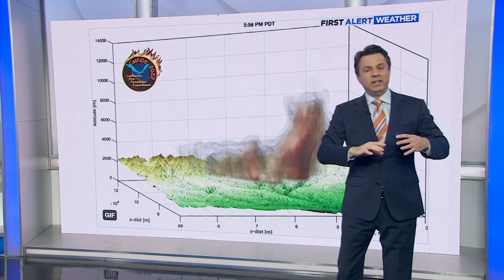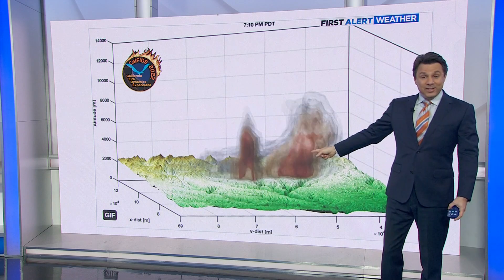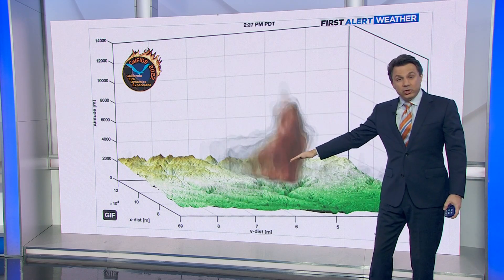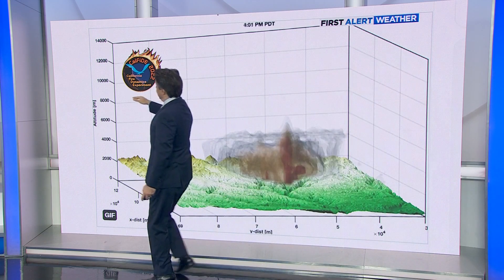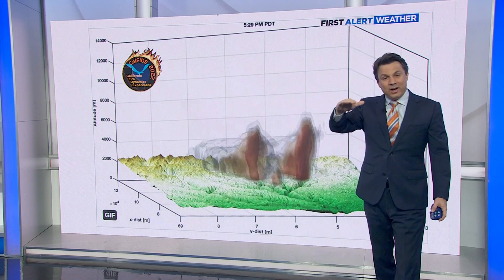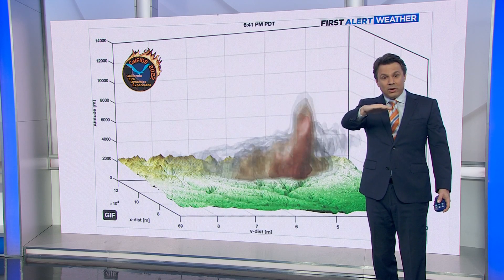This is what it looked like on the Mosquito Fire when you took a scan of the plume, showing you how high the pyrocumulus clouds were going. The scale is in meters, so when the top of that cloud gets up to 10,000, that's telling you the top of the cloud was at 30,000 feet high.